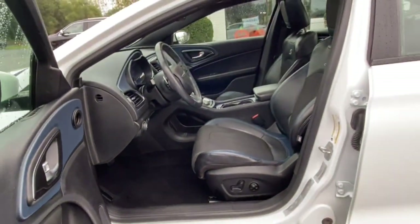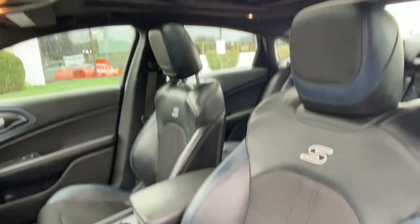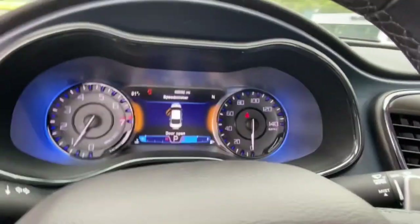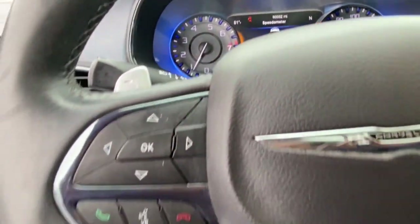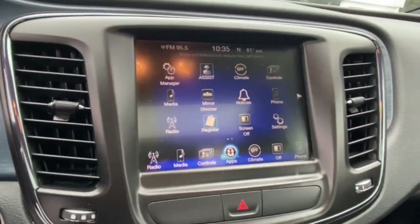The following are some of this vehicle's highlighted options: keyless entry, backup camera, satellite radio, fog lamps, V6 cylinder engine, heated mirrors, keyless start, power driver's seat, steering wheel audio controls, and aluminum wheels.